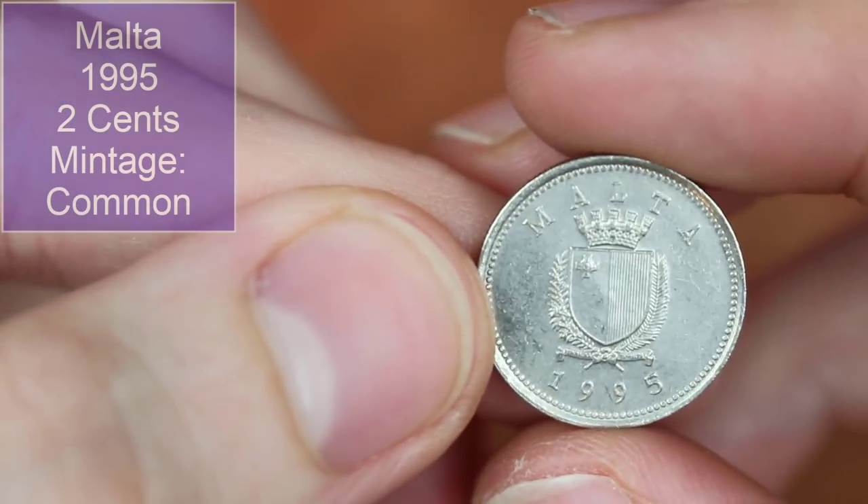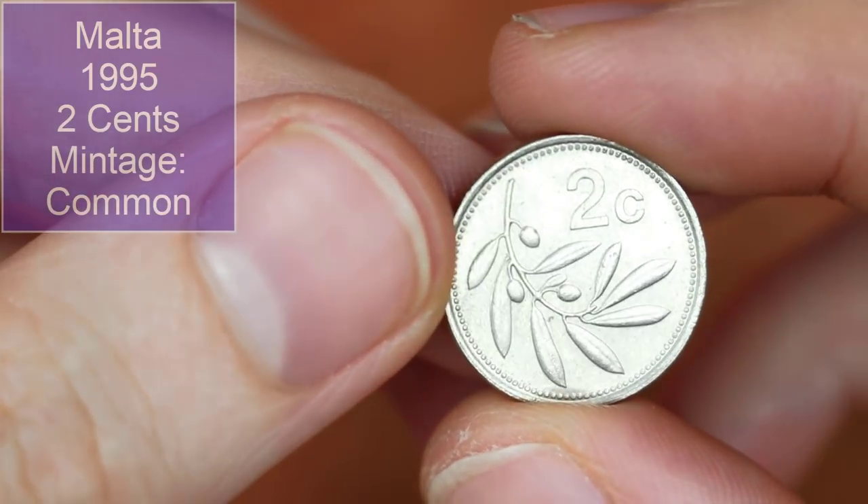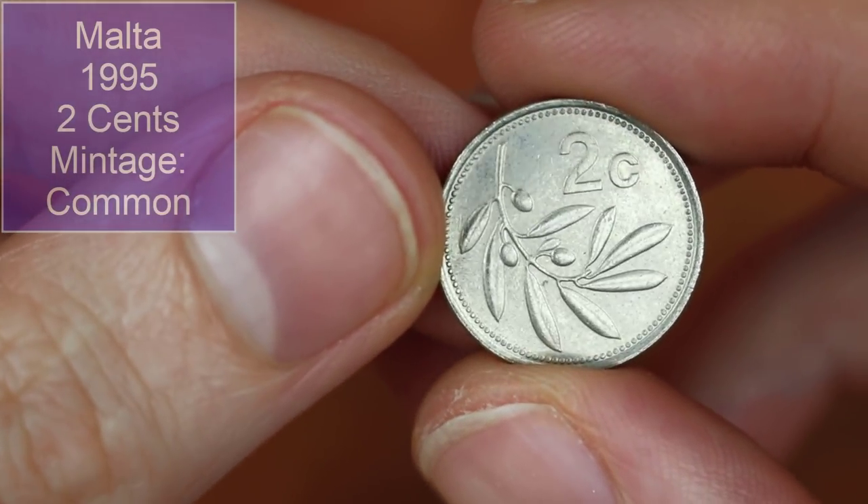Next up we've got one coming from Malta, 1995 — two cents. What looks like an olive branch potentially.